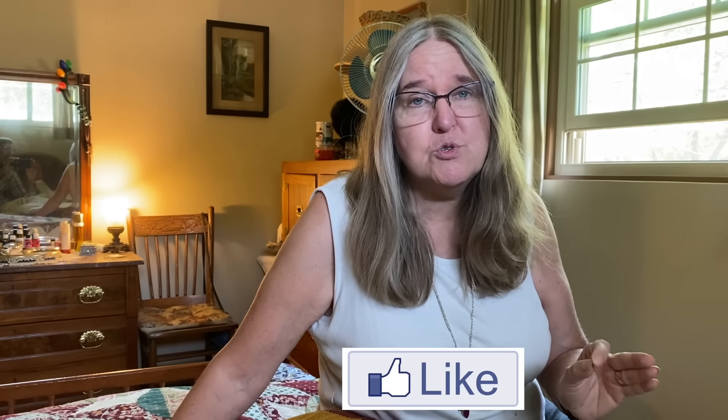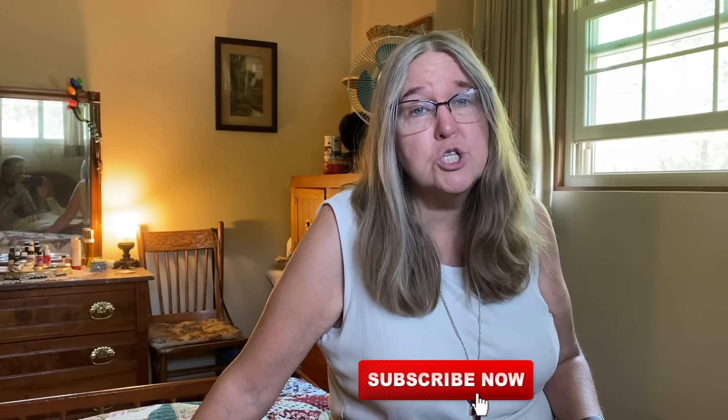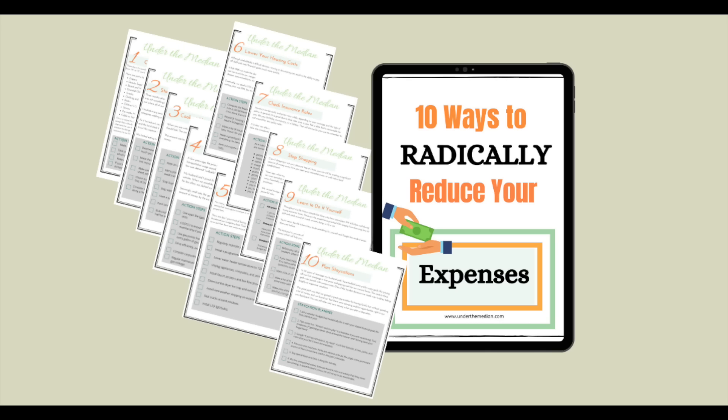Even if you're one of those people who was truly not ready to hear the word Christmas yet, do me a favor: scroll up and give this video a thumbs up, and make sure you subscribe to Under the Median. If you're also someone looking to save some cash every single month — consistently spending less and saving more — grab our free guide to reducing expenses. I'll make sure there's a link in the description of the video.